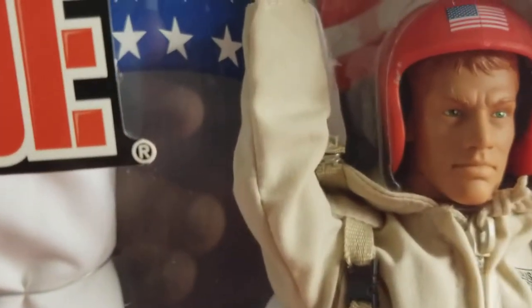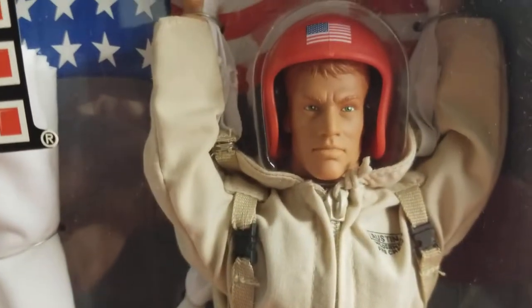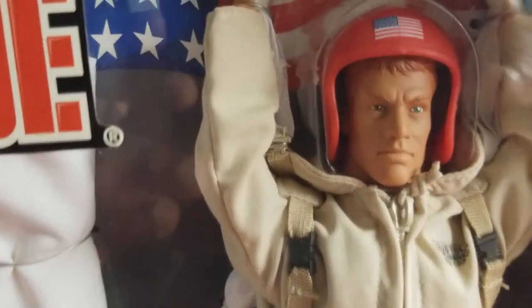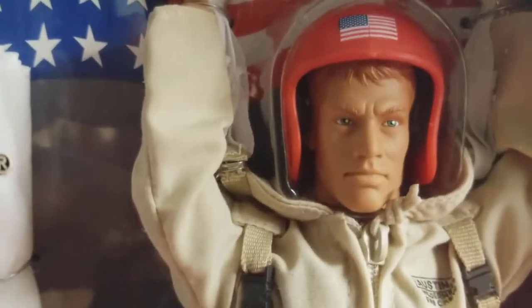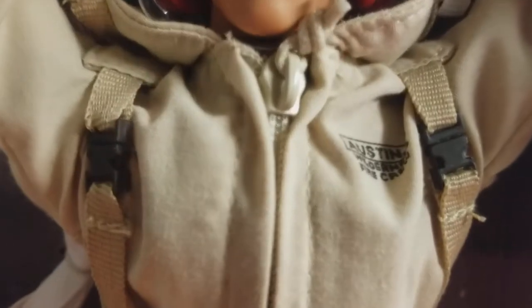I don't have any smokejumpers in my collection, so I might as well add this guy. Let's get a closer look. The selling point on this Joe is obvious — his workable parachute that actually works, from what I'm being told. Great helmet, excellent head sculpt. Let me get in a little closer so you can see.